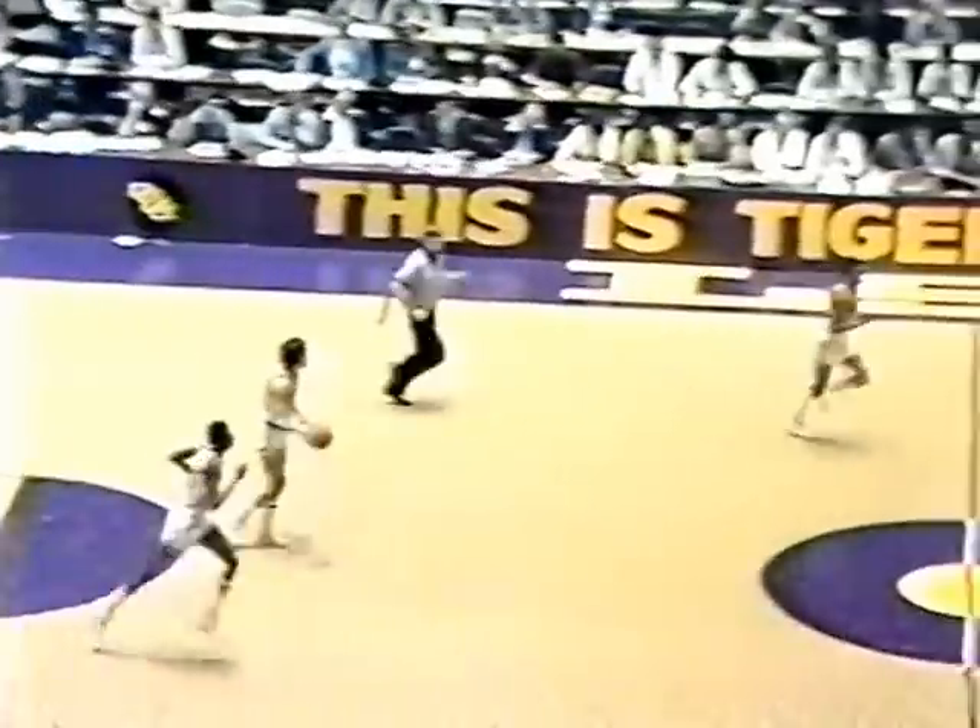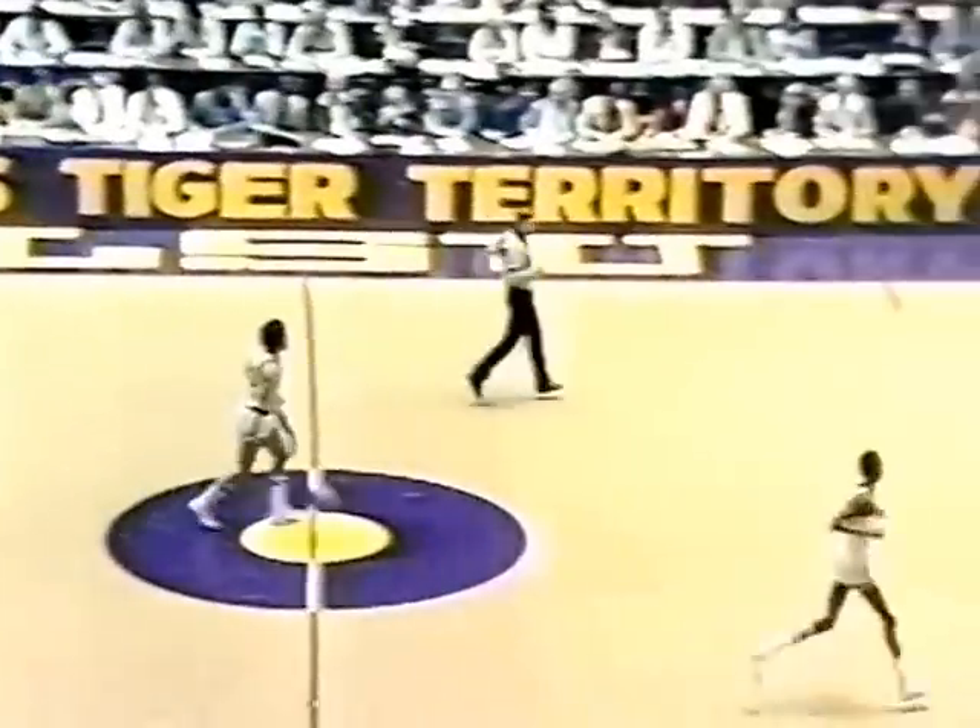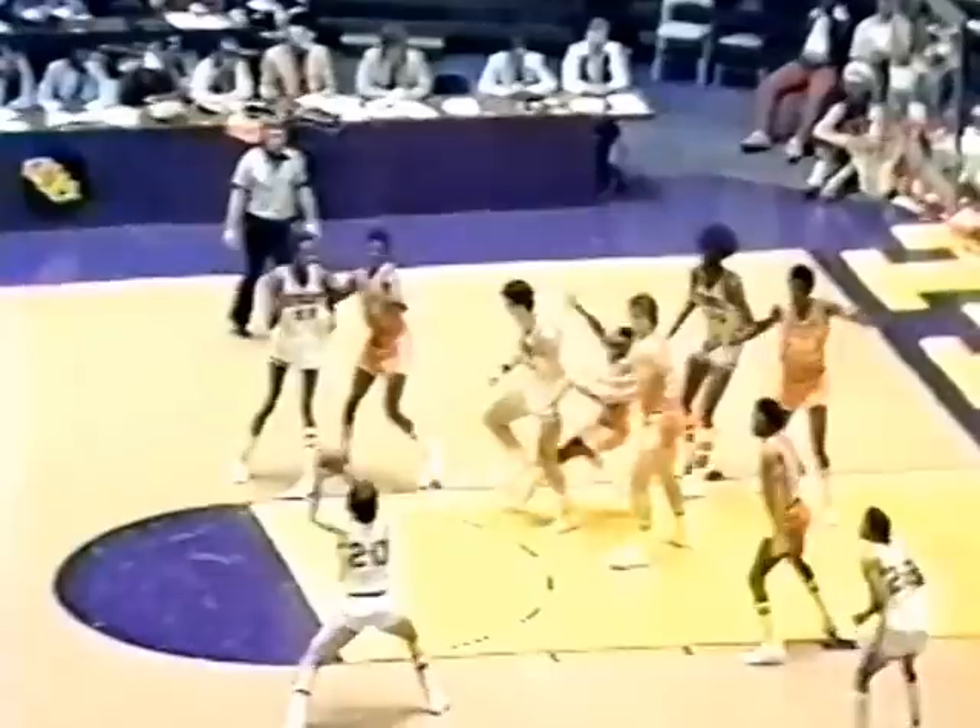Williams hits one free throw to cut Tennessee's lead to nine. Grunfeld clears it to Bernard King against Bowie — he has real hands and eyes, gets it back and scores. 22-12. A very unselfish ball club — even though they have two superstars in Grunfeld and King, they give the ball up well. You'd think you might need two balls with guys like Grunfeld and King, but they are very happy to give it to their teammates.